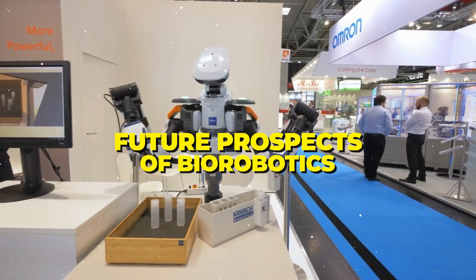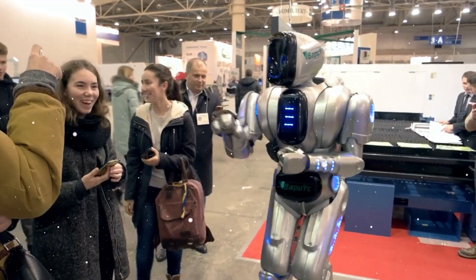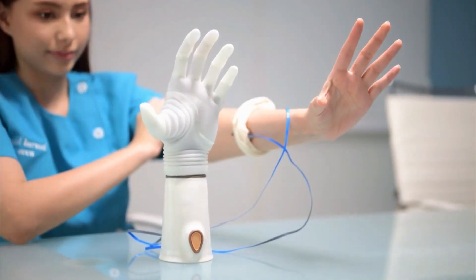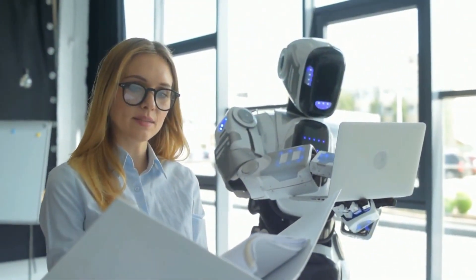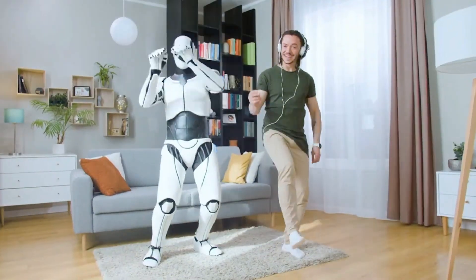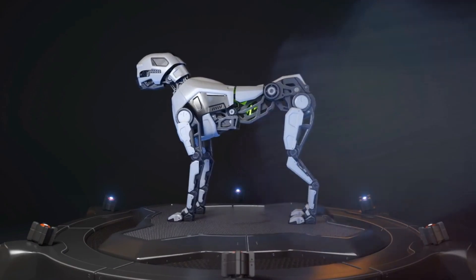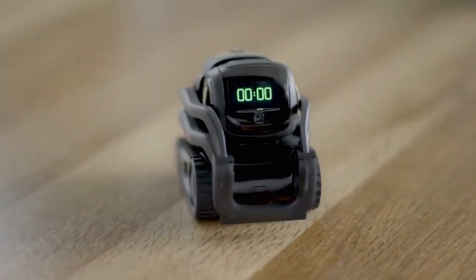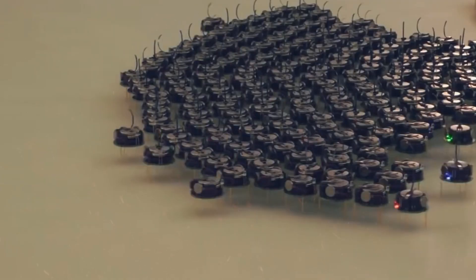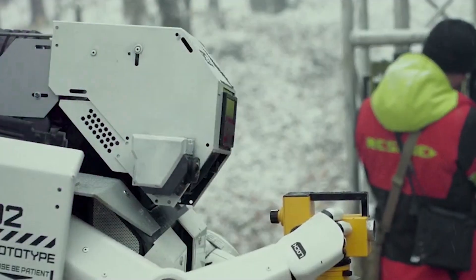While biorobotics has achieved remarkable feats, it also faces challenges. Ethical considerations, privacy concerns, and the need for further research are vital aspects that scientists and engineers must address. However, the future of biorobotics holds immense promise, with potential breakthroughs in personalized medicine, environmental conservation, and disaster response. Biorobotics is a captivating field that showcases the harmony between nature and technology. The next generation of scientists and engineers might take biorobotics to even greater heights, shaping a future where robots and humans coexist in harmony, inspired by the marvels of the natural world.